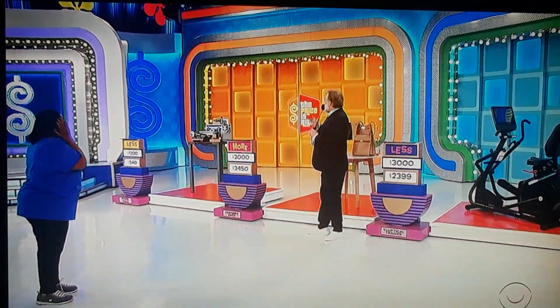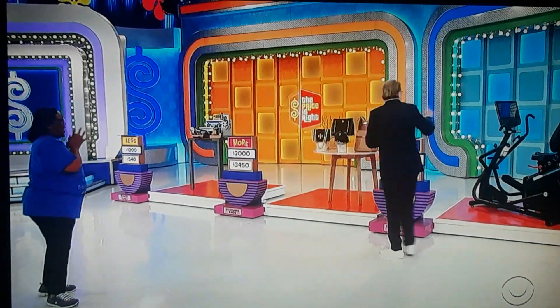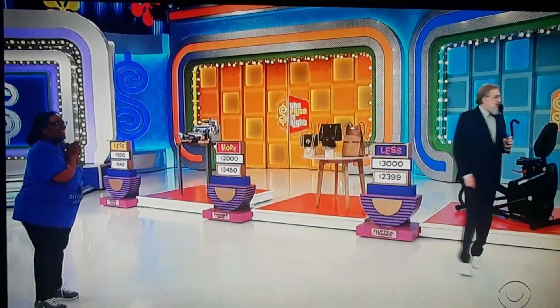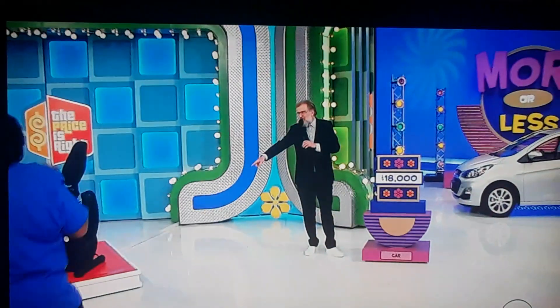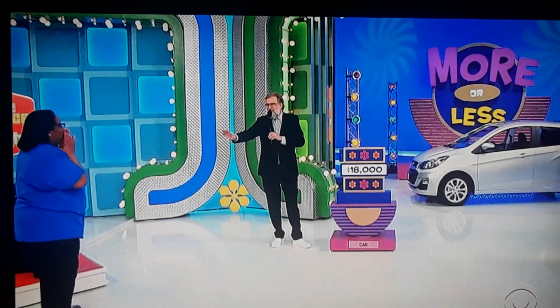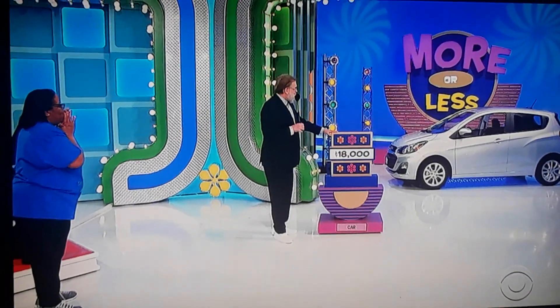Charmaine, you just won the Dremel machines, the bags, and the elliptical machine. You get to keep those no matter what happens, and now you get to play for a brand new car. Come right over here, right over here in the corner. Charmaine, this is a Chevy Spark 1LT.